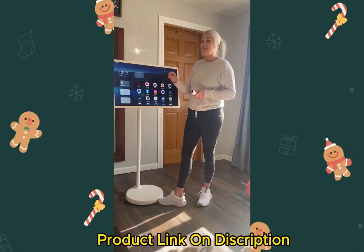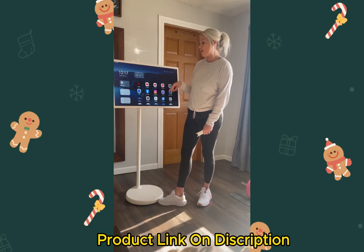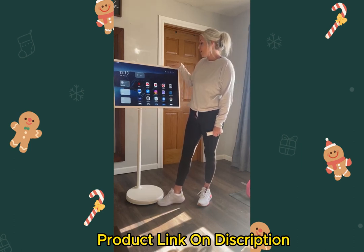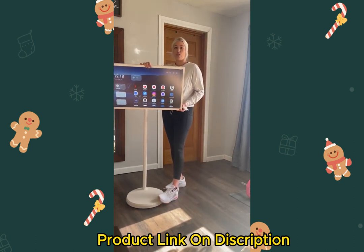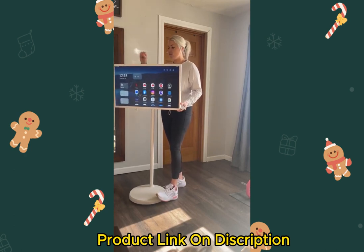It has a lot of things for kids — my kids can easily use this. It's just like your phone: you swipe up, swipe down, swipe left, swipe right. It's very user-friendly. You can also have it tilt forward if you're sitting down watching it, or tilt up if you're working on it.